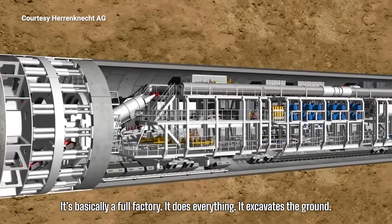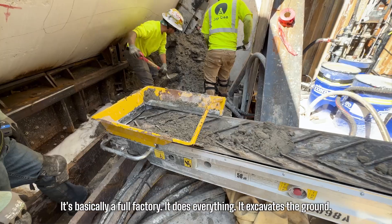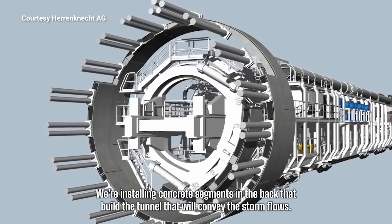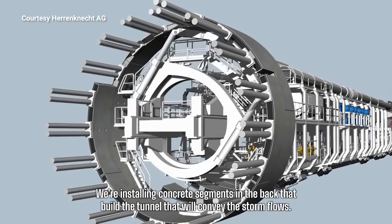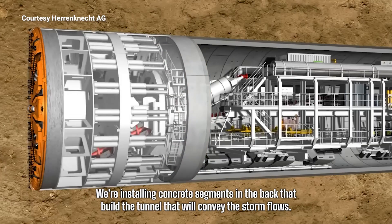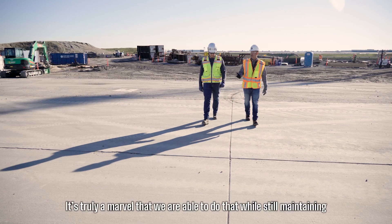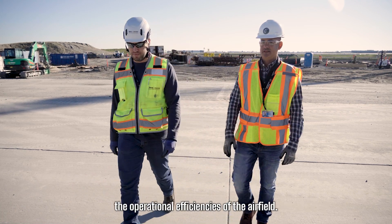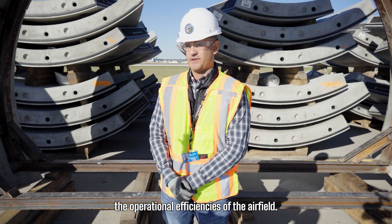It's basically a full factory. It does everything — it excavates the ground, it transports it out of the ground. We're installing concrete segments in the back that build the tunnel which will convey the storm flows. It's truly a marvel that we are able to do that while still maintaining the operational efficiencies of the airport.